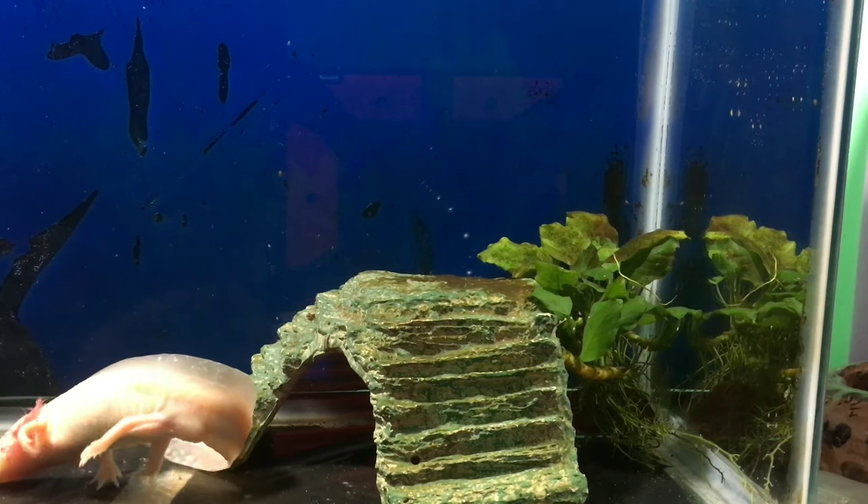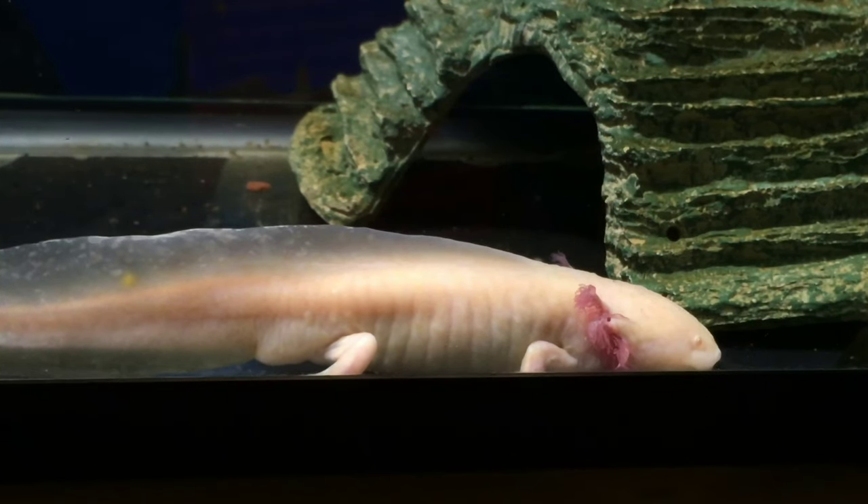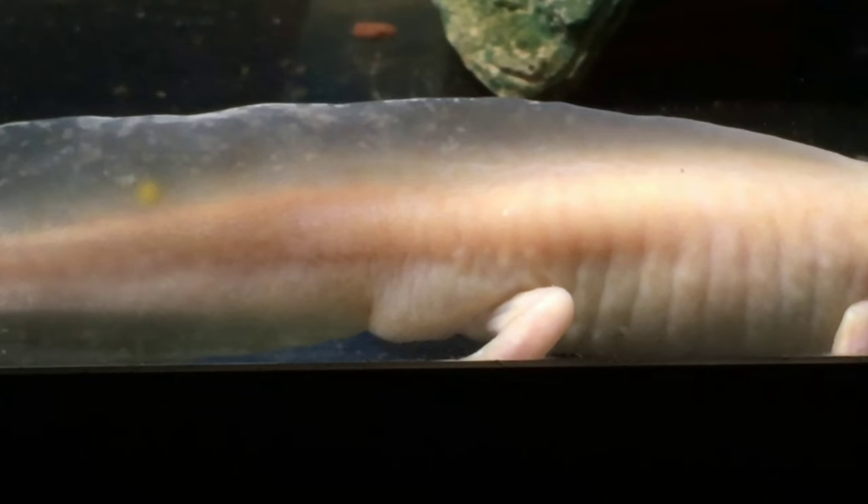So is your axolotl a male or a female? Well, when we got her we thought it was a female, but now since it's grown a lot, we're beginning to think it might be a male.